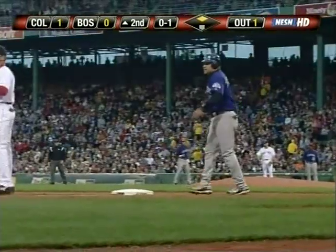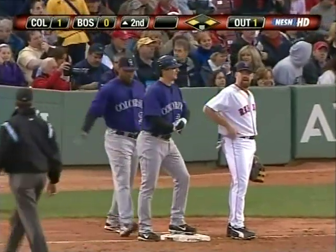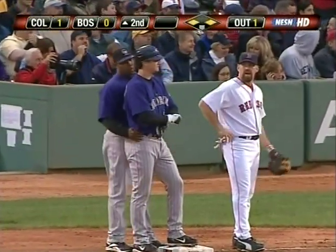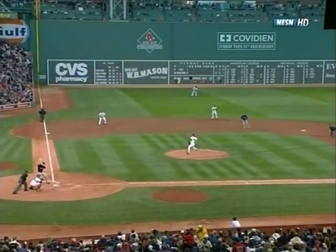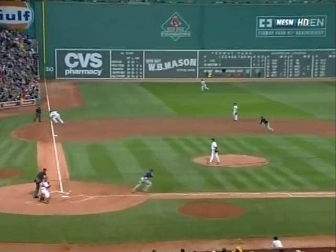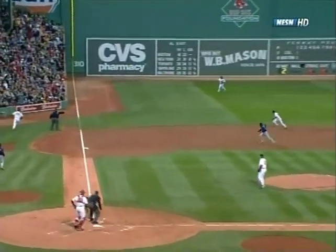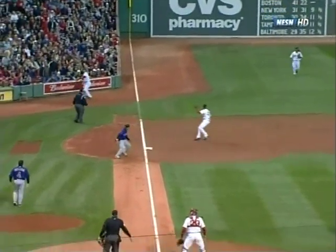He stopped at third base as Lowell runs it down — it's a single for Tulowitzki, same type of play just inside the line down the third baseline. Lowell this time runs it down. They're wearing out the third-base side — almost the same position as before, Lowell playing off the line, backhanded play. Gets off his glove, slowing it down enough so it hits the wall, and they cannot score Torrealba.